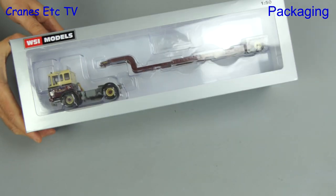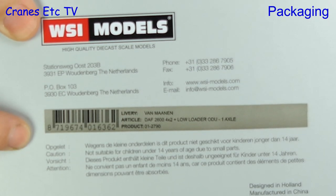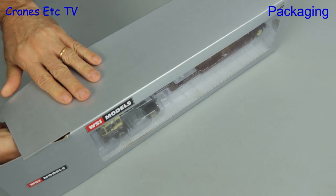Enough of the new machines already — let's see something with a bit of age, and here it is in the shape of this limited edition from WSI. It is the DAF 2600 tractor coupled with a Noteboom single axle ODU trailer, in the colours of the Dutch company Van Maanen.